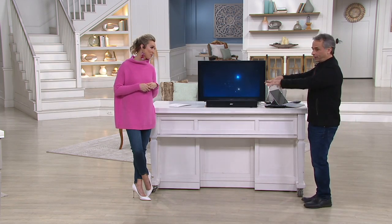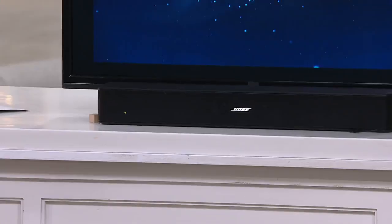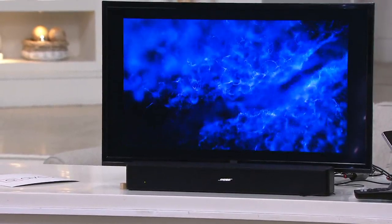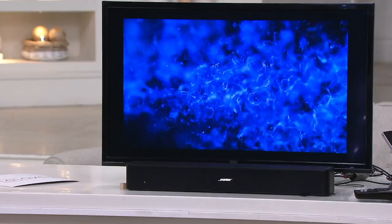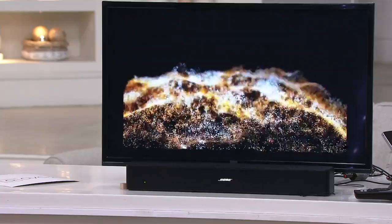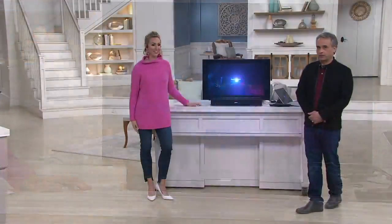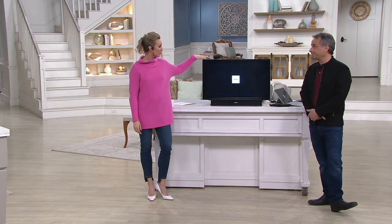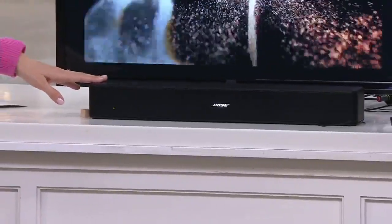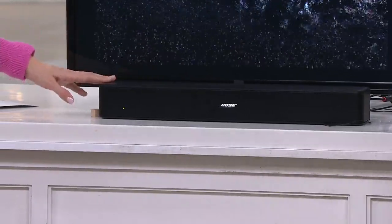With less than a minute left, just hear this by itself — this is not the TV speaker. Now here comes Bose. It doesn't matter what's on the screen right now. You can feel that pulse, the beat, the music. This is the tool to give you the best sound experience from the TV you've already invested in. Get it now — under thirty dollars a month, free shipping and handling, 30 days to try it. The sale price will be expiring and QVC has never offered it this low before.